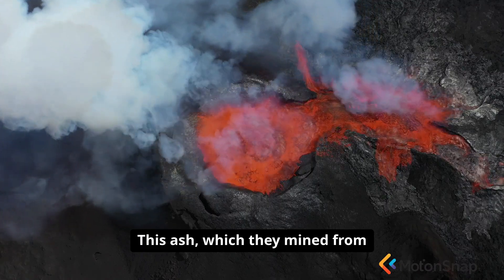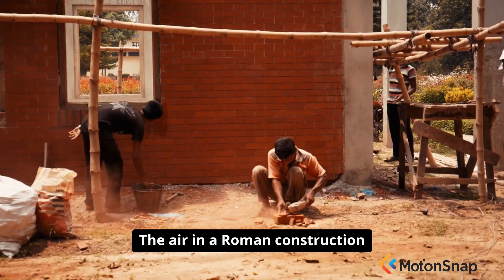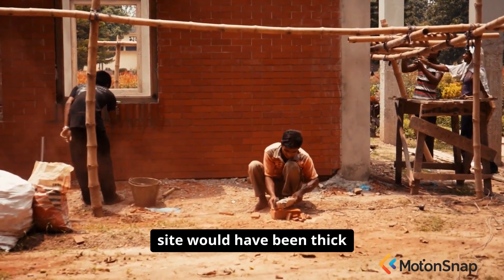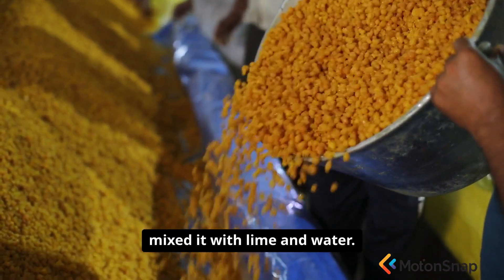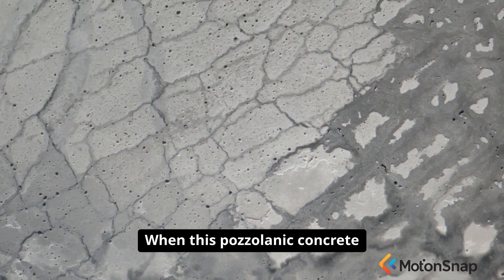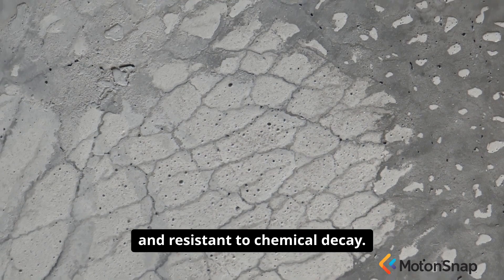This ash, which they mined from deposits near Mount Vesuvius, was the magic ingredient. The air in a Roman construction site would have been thick with the fine, gritty dust of this volcanic ash as workers mixed it with lime and water. When this pozzolanic concrete hardened, it formed a substance that was incredibly stable and resistant to chemical decay.